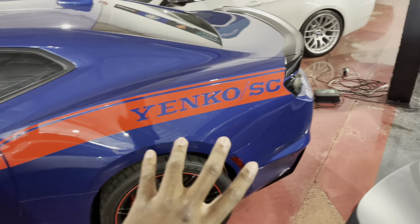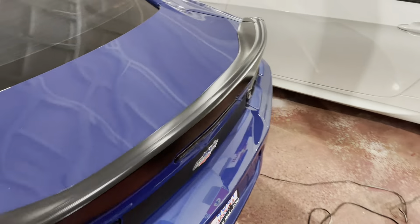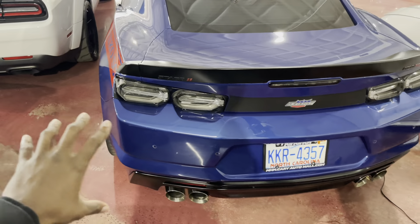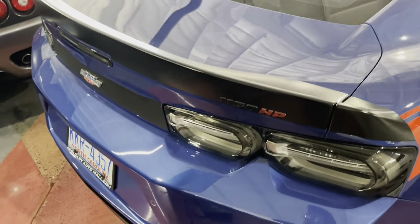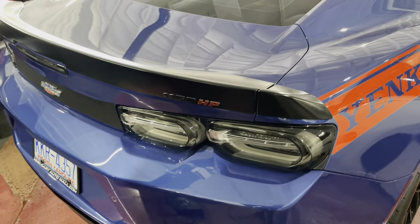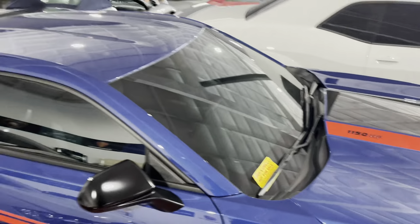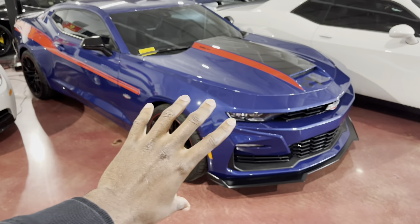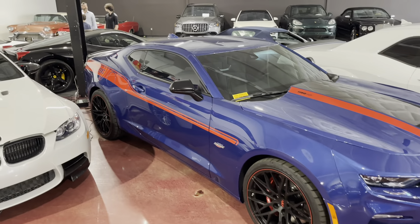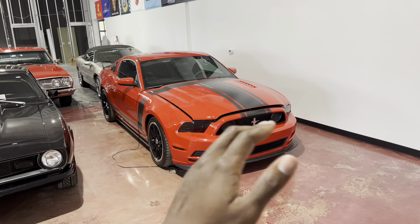Let me give you a quick look at the back before we check out this Yenko SC Camaro. This one is another specialty car — built by Yenko on the Camaro chassis. It looks absolutely beautiful; I wish I could see one of these on the street. You get 1,150 horsepower with this beautifully specced Camaro. I don't think you get many differences on the interior compared to the exterior, but with all the extra aero and cosmetic additions it's still a beautiful spec.